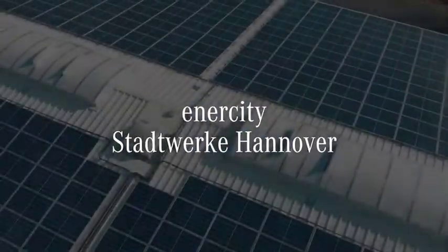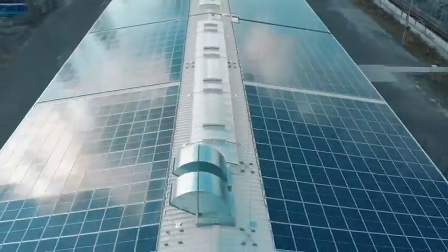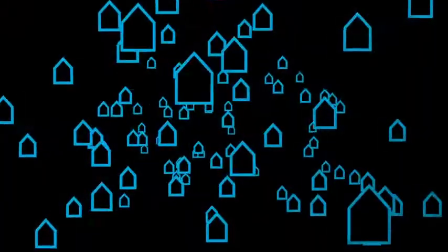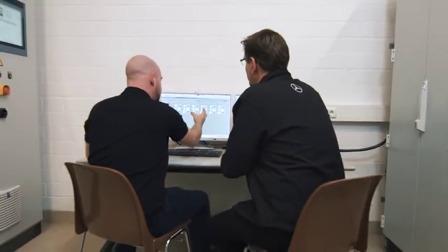Europe's largest spare parts storage facility is in Hanover. More than 3,000 modules there provide a total capacity of 17.5 MWh — enough to meet the daily power consumption of around 3,200 households. With an output of 14 MW, fluctuations in the power grid can be balanced in a matter of seconds.